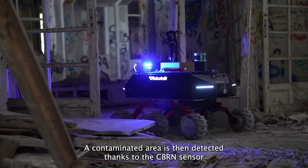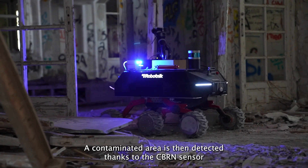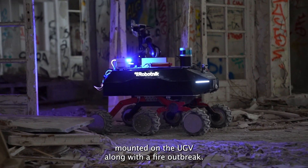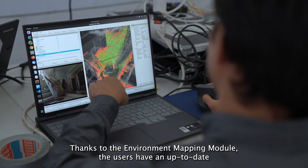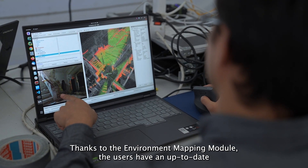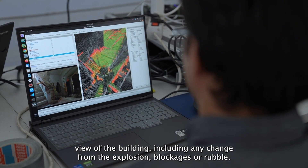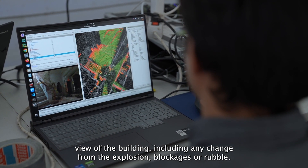A contaminated area is detected thanks to the CBRN sensor mounted on the UGV, along with a fire outbreak. Thanks to the environment mapping module, users have an up-to-date view of the building, including any changes from the explosion such as blockages or rubble.